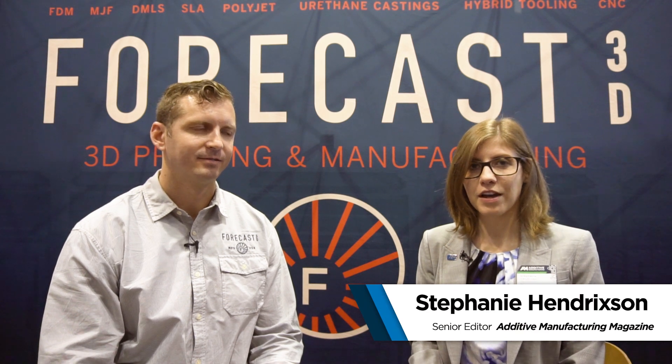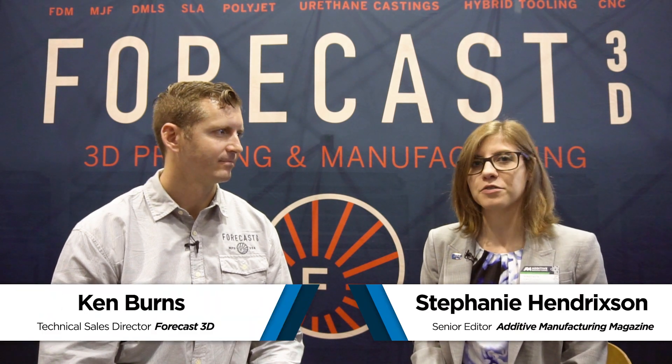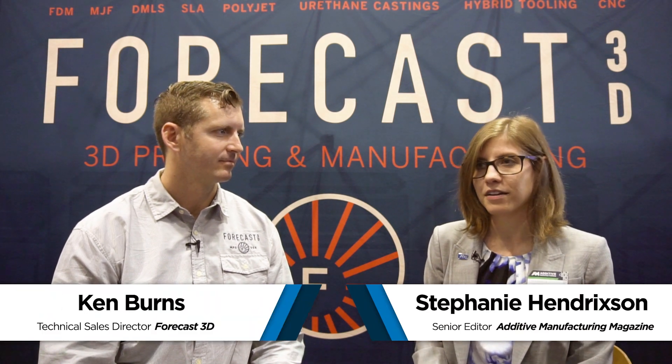I'm Stephanie Hendrickson with Additive Manufacturing. I'm here with Ken Burns, Technical Sales Director at Forecast 3D. Ken, tell us a little bit about your company.